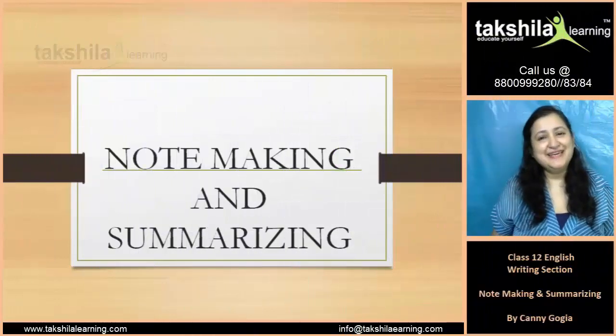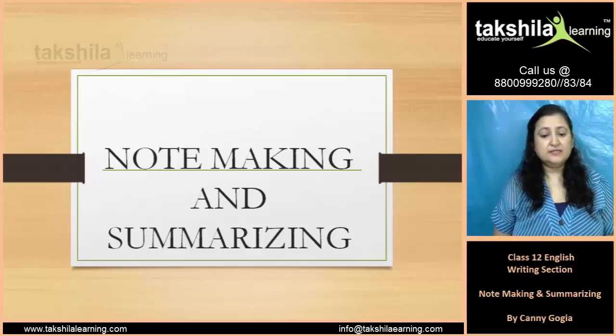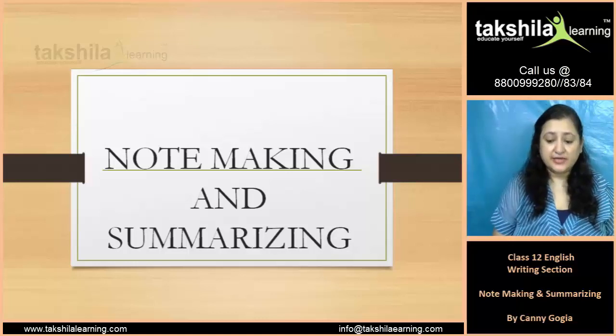Hello! How are you today? So, let's begin with another important part of your syllabus — that is note making and summarizing.